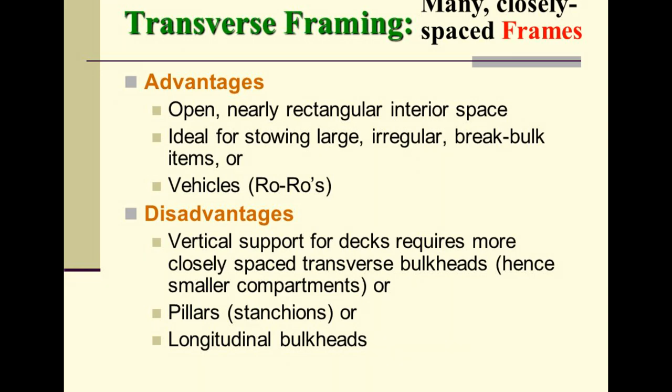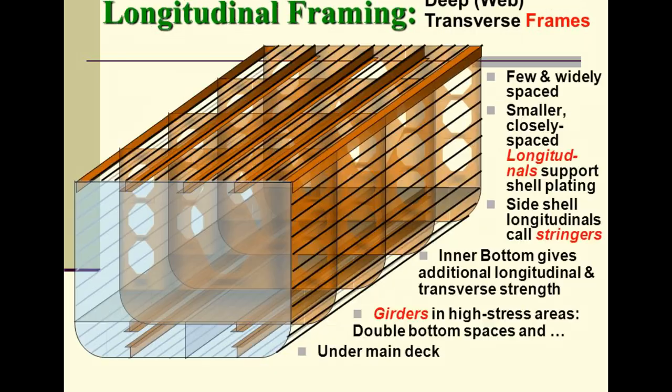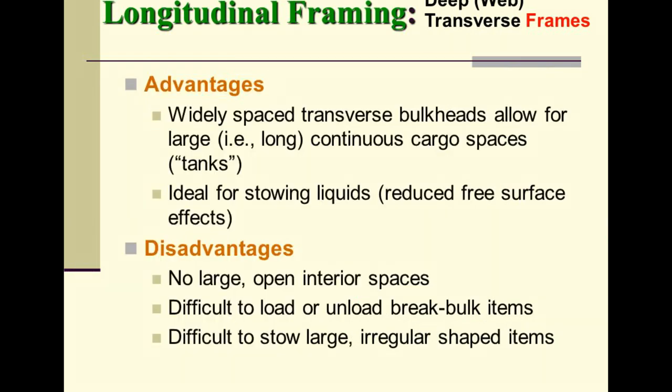Longitudinal framing uses deep web transverse frames that are few and widely spaced, with smaller, closely spaced longitudinals supporting the shell plating. Side shell longitudinals are called stringers. The inner bottom provides additional longitudinal and transverse strength. Girders in high-stress areas and double bottom spaces — spaces under the main deck — are characteristic of longitudinal framing.